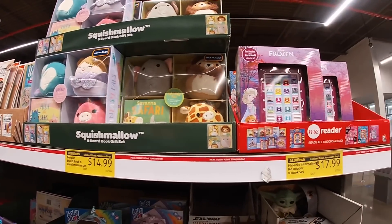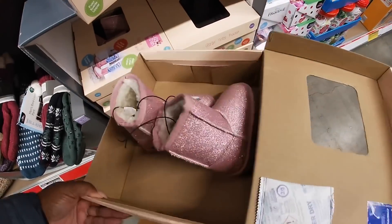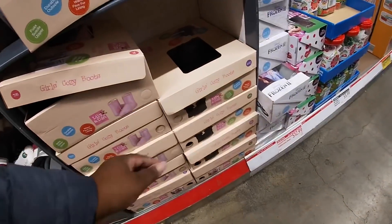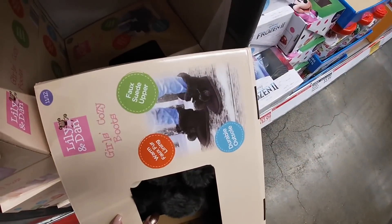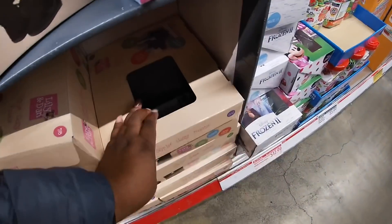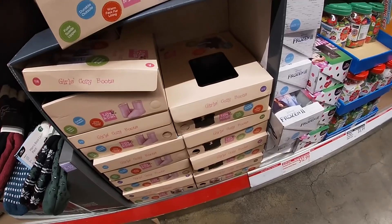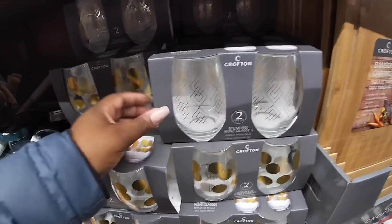Polo gift set. And look at this — how cute! The little girl cozy boots by Lily and Dan — I don't see the price. They also have them in black, right next to the Minnie and Mickey Mouse. They have these cute holiday glasses — gold and black.